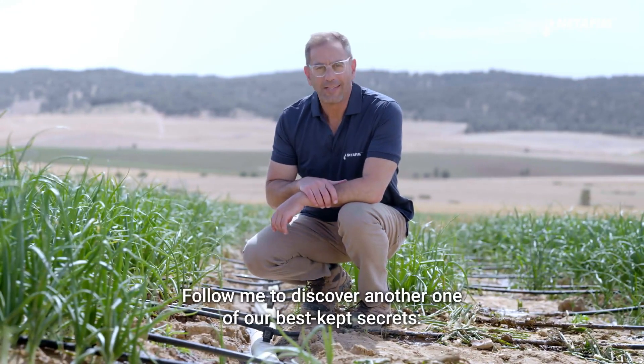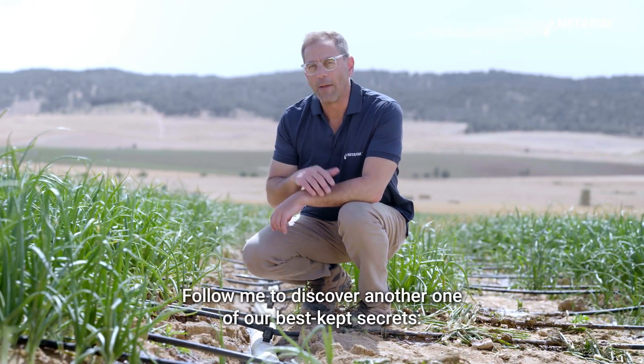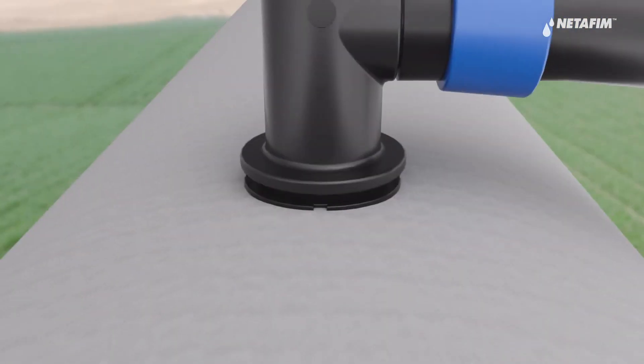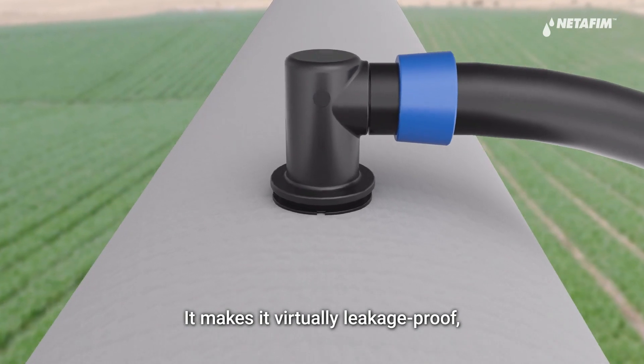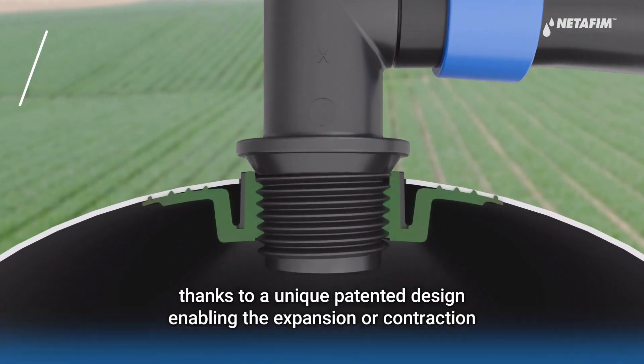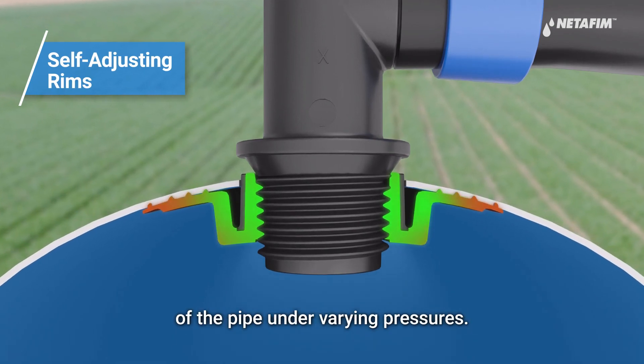Follow me to discover another one of our best-kept secrets: the integral welded outlet of FlexNet. It makes it virtually leakage-proof thanks to a unique patented design enabling the expansion or contraction of the pipe under varying pressures.